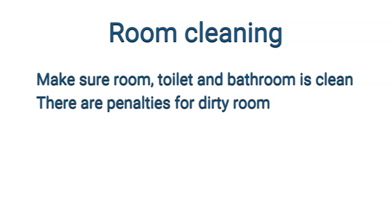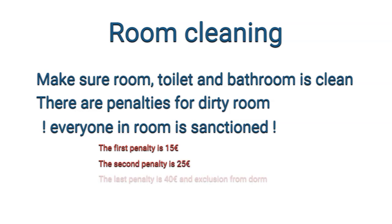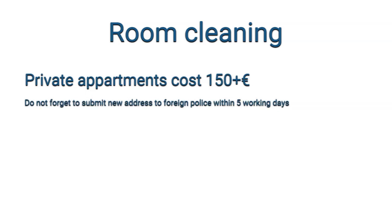The dormitory office does regular checkups in rooms. If the room is not clean, all students living in that room will receive a penalty. The first penalty is 15 euros, the second is 25 euros, and after the third penalty you will receive 40 euros fine and must vacate the dormitory. Once you vacate, you need to find a new apartment and submit your new address to the foreign police within 5 working days. Note that private accommodation is usually 150 to 200 euros per bed.